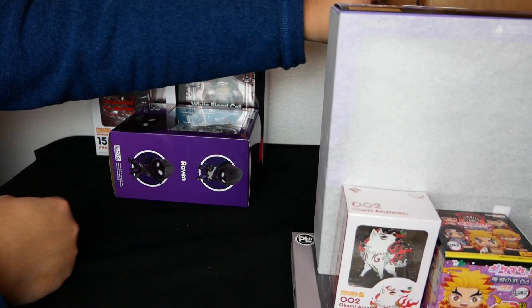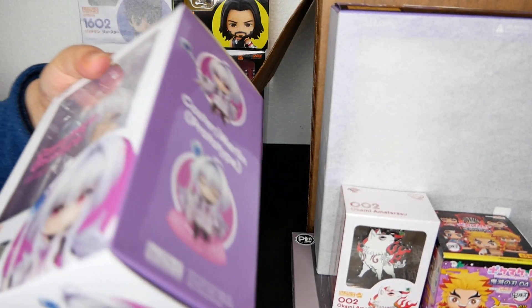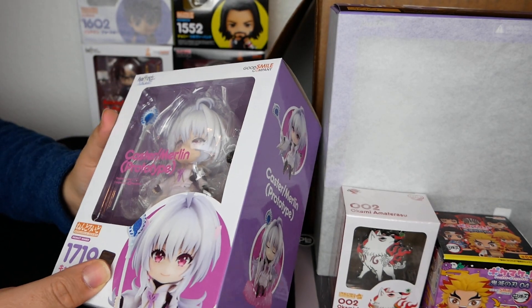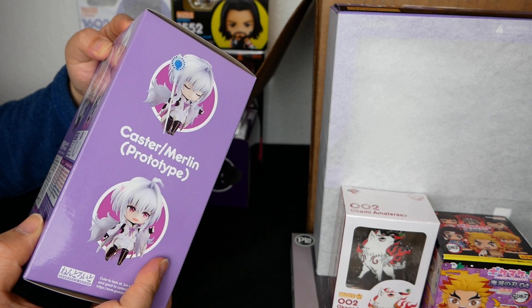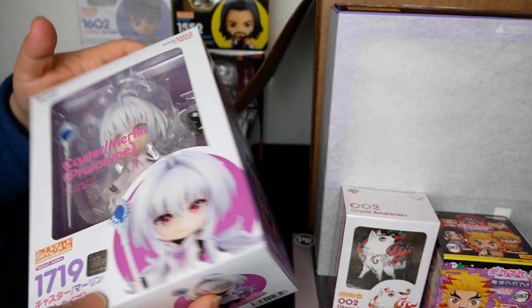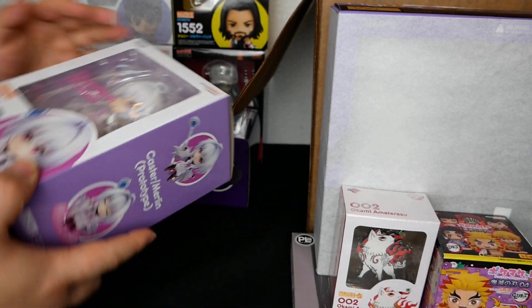I see some more nendos — another FGO one. This is Merlin, gender-bent Merlin. Pretty cool, I like that a lot. It even shows you how to play with nendos right there on the box. Not too mad about this — it's FGO, can't be mad. It's pretty good.